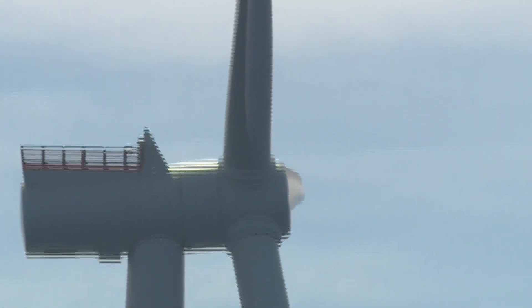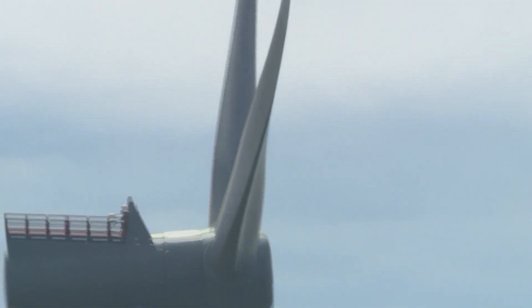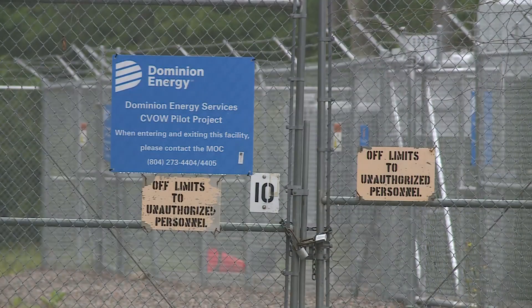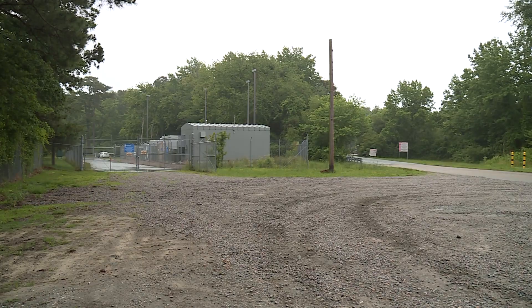These two turbines produce enough electricity for 3,000 homes. That electricity runs through undersea cables to the existing substation at Camp Pendleton. But this is only the beginning.